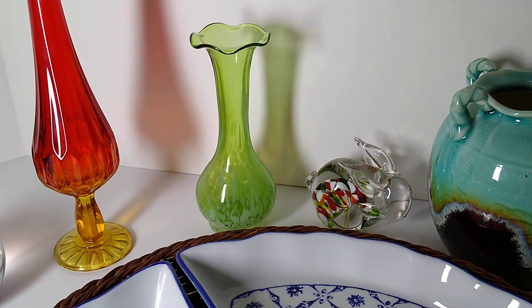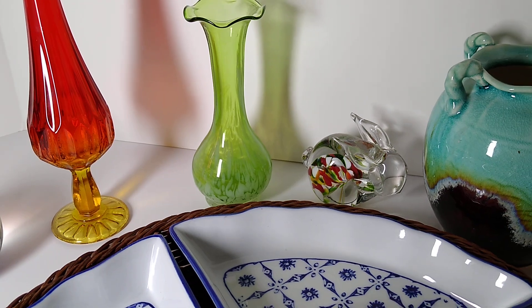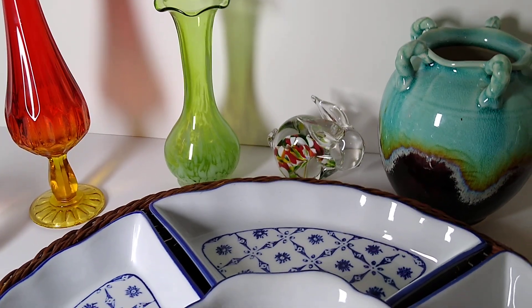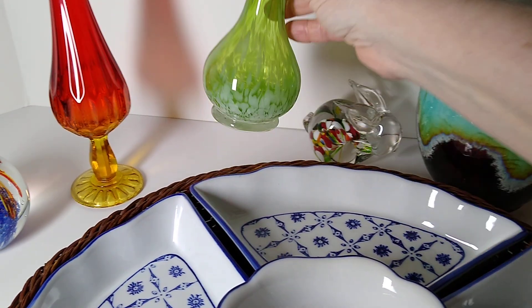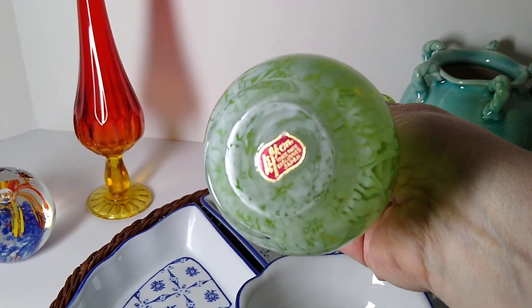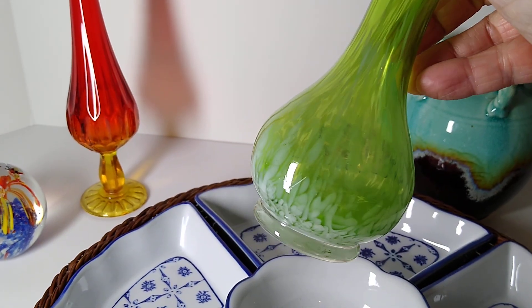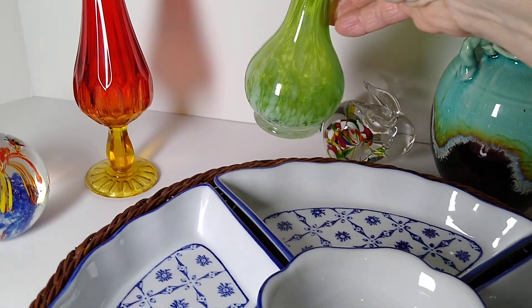Next up is this Lefton Green and White Stretched Art Glass Bud Vase with Ruffled Edge. I believe I paid about two to five dollars for this at maybe the menagerie — you can see the sticker there on the bottom — and my buyer paid $18 for it.